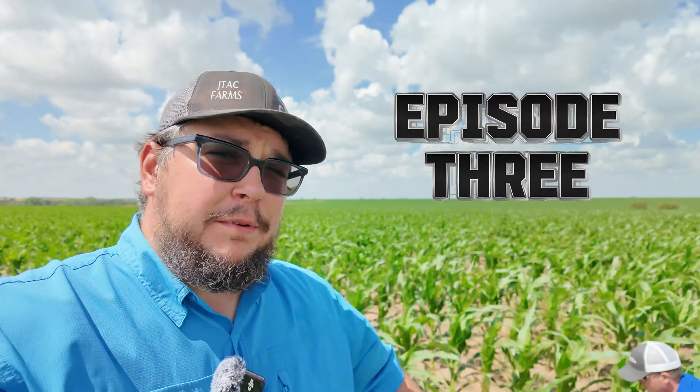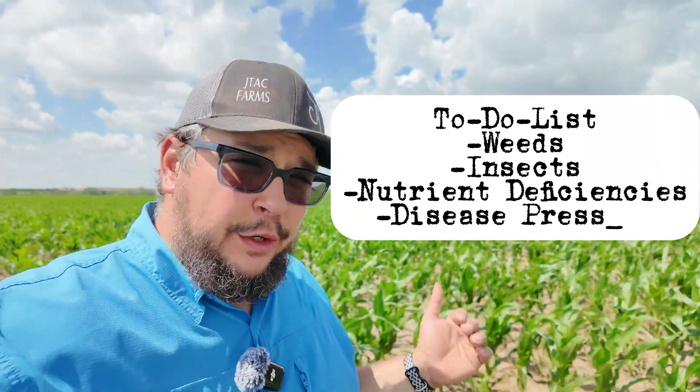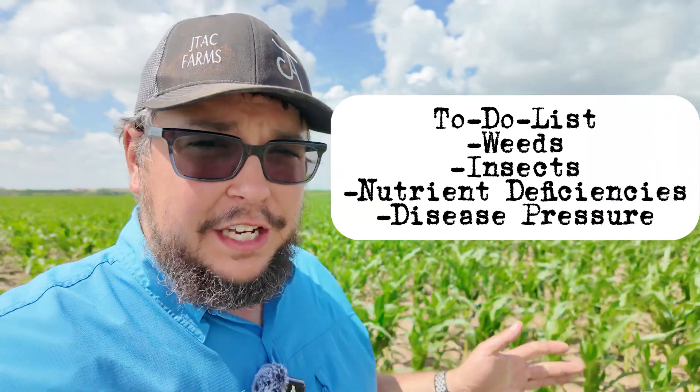Today marks episode three, where we're going to talk all things weeds, insects, nutrient deficiencies, and disease pressure. Flight three is a treasure trove of data and is possibly one of my absolute favorites because it's really telling you what you're doing right and what you need to improve on.